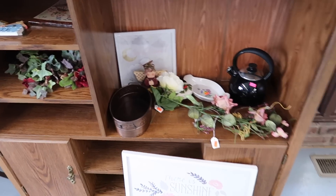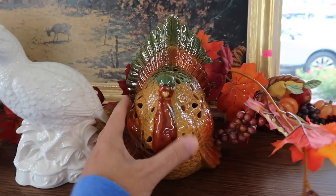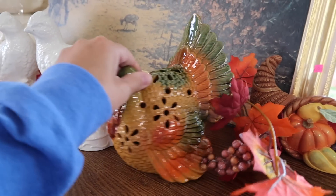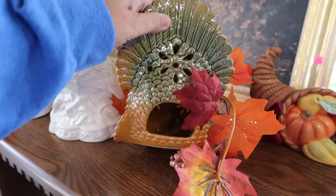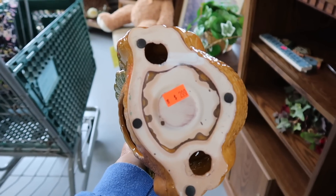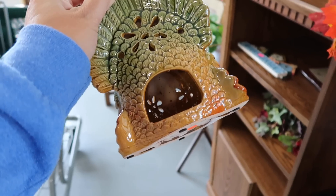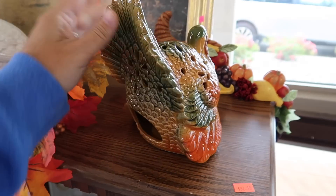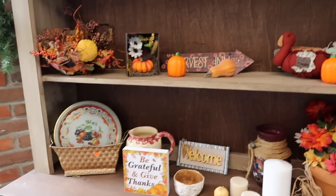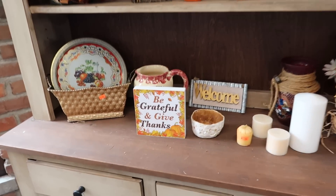Turkey right here for Thanksgiving — I wonder if it lights up or anything with these holes. Yep, looks like it has a little spot down there for a candle. Two dollars for that guy. I was wondering if he lit up because he had those little holes, which usually means maybe some kind of light is going to shine through.